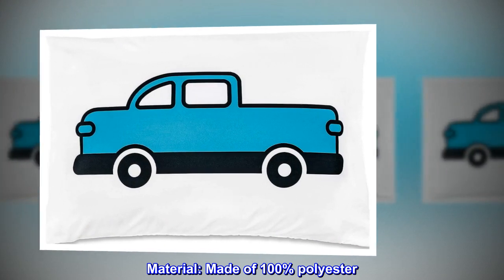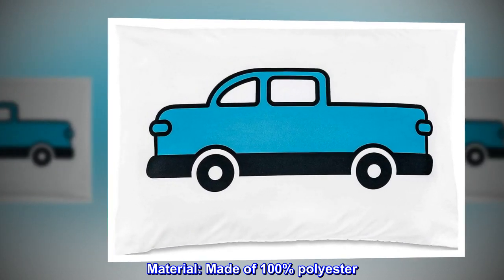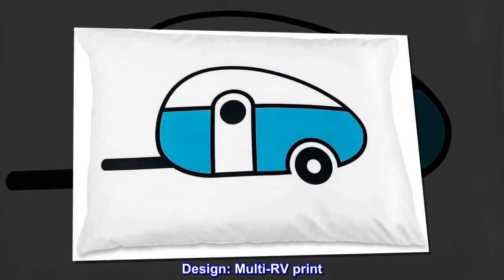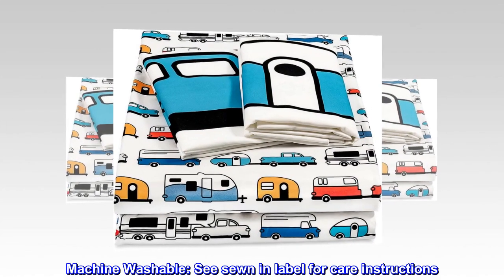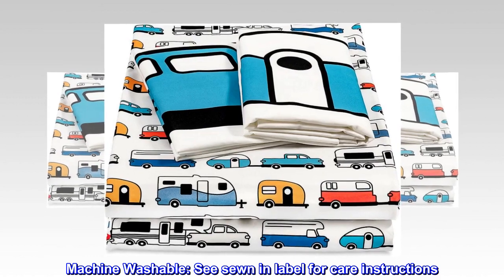Material: made of 100% polyester. Design: multi-RV print. Machine washable — see sewn-in label for care instructions.